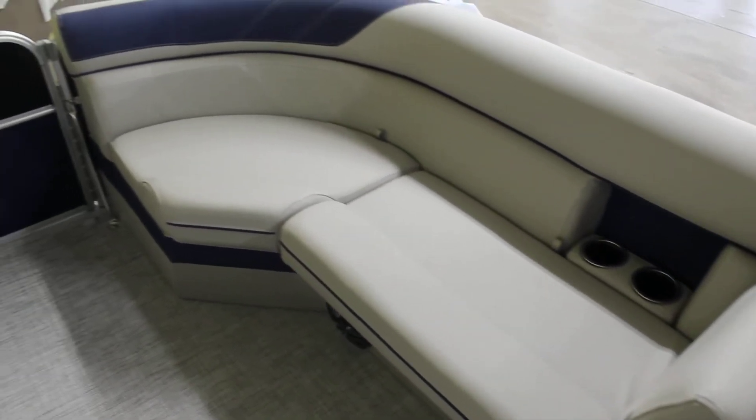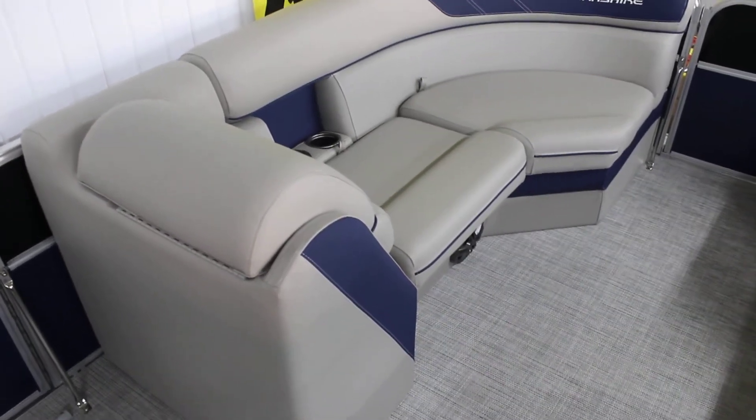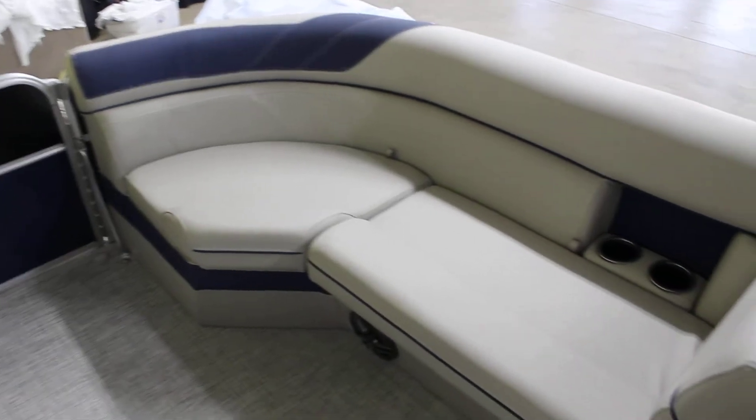Up front you also have recessed cup holders, and this is your C-shape style seating — which is where the CL gets its name. You have loungers on both sides, making a very nice blue accent with the black and blue color scheme.